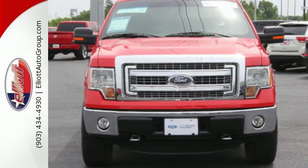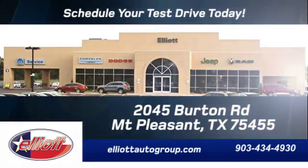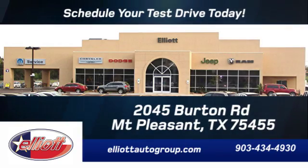Check out this Ford F-150 today. Schedule your test drive today. We're located just off I-30 on Burton Road in Mt. Pleasant.